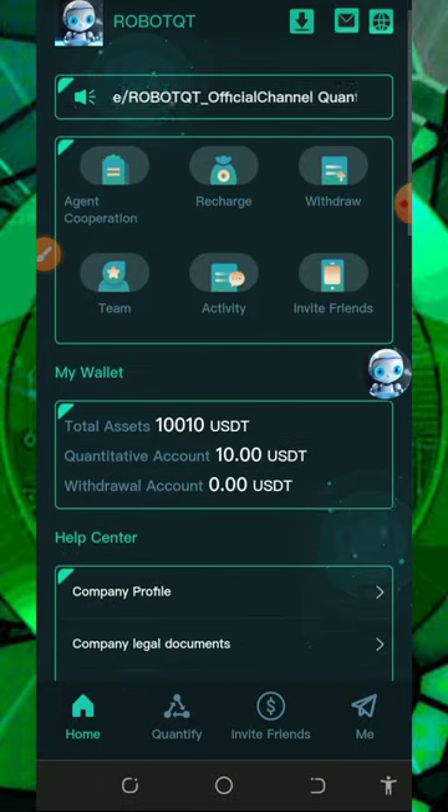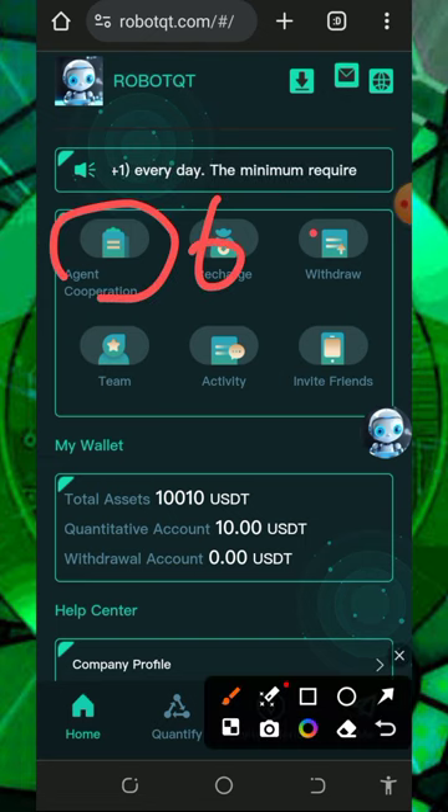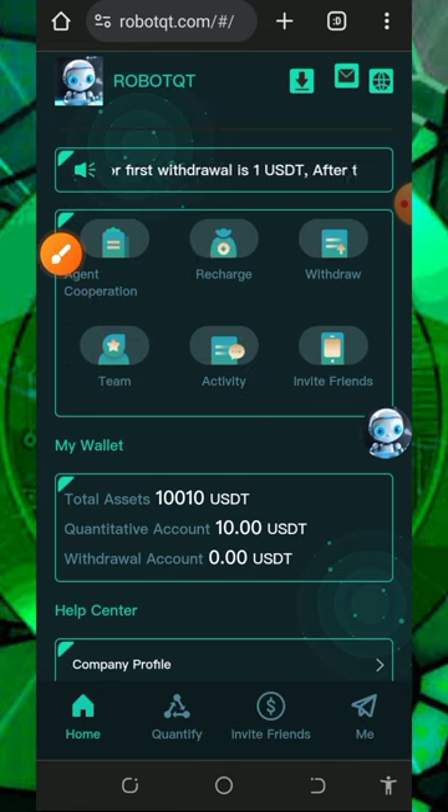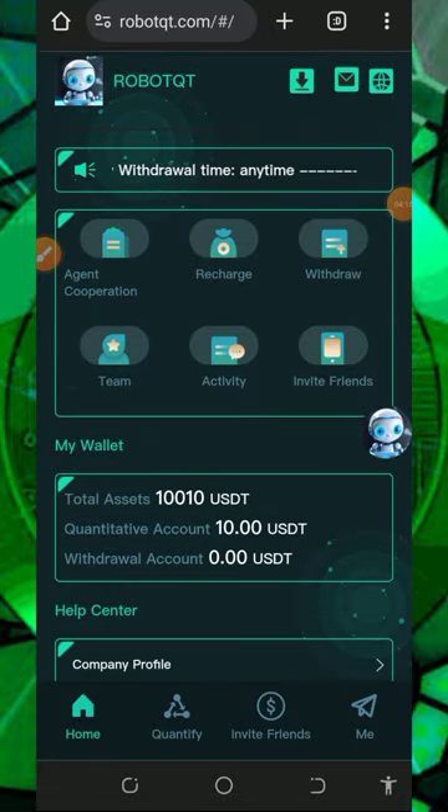Once you log into your account it's going to look like this, and right here you're going to see the free ten thousand dollars given to you. You'll see there are a lot of things on the screen: agency, corporation, recharge, withdraw, team, activity, and invite friends. I'm going to explain all of these so you guys know how to use the platform.